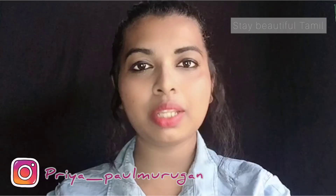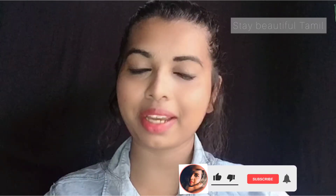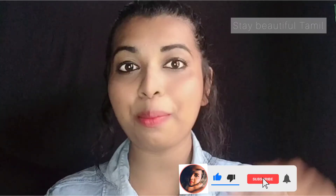Hello, welcome to Stay Beautiful Tamil. We are Hari Priyam. We are going to talk about the topic today. This is the first time we are going to talk about our channel. Please subscribe to our channel and click the bell.